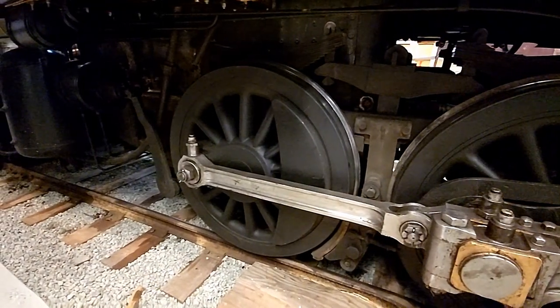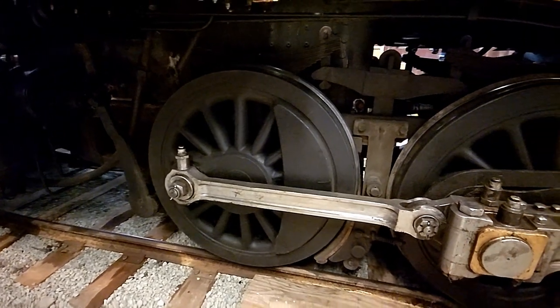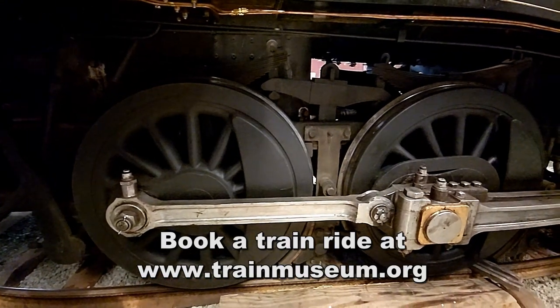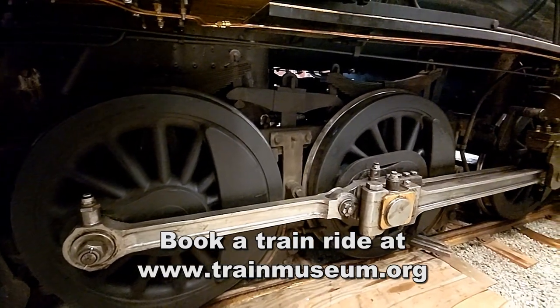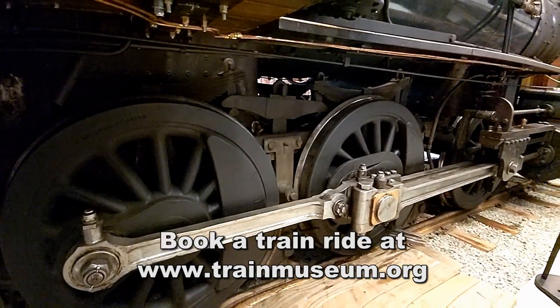Several of the locomotives here at the museum are in operating condition. And on Saturdays and Sundays, you can go for rides. The thing on this particular weekend with Thomas the Tank Engine was a special event, but you can do basically the same thing on just about any weekend — it just won't be Thomas at the front of the train.